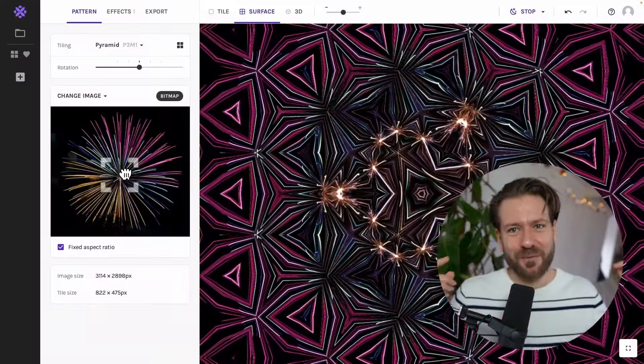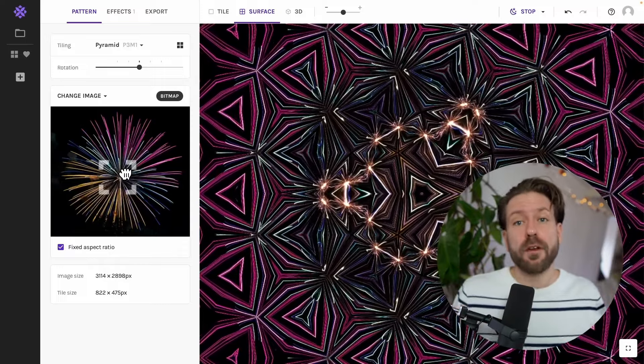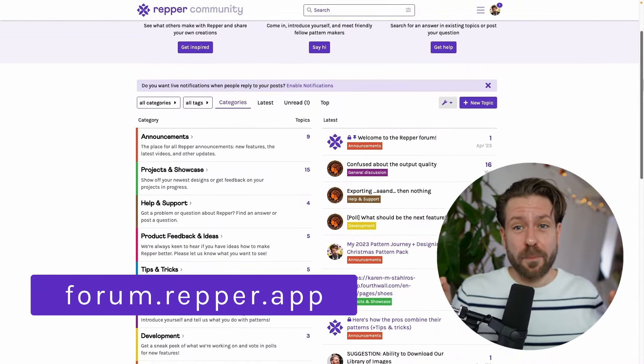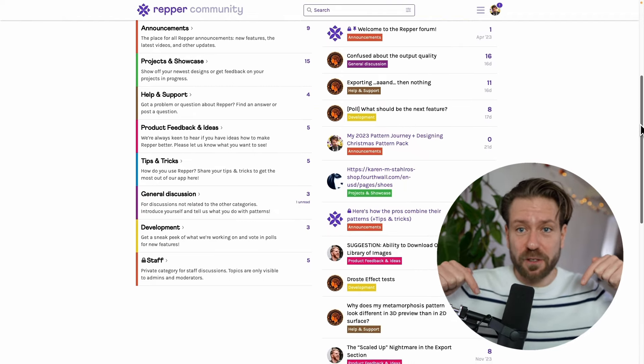Happy New Year my dear friends, it is Michel here from Rapper. For all the ins and outs of our competition and what prizes are available, I would recommend you to go to our forum at forum.rapper.app. You can also go directly to the post by using the link in the description down below.